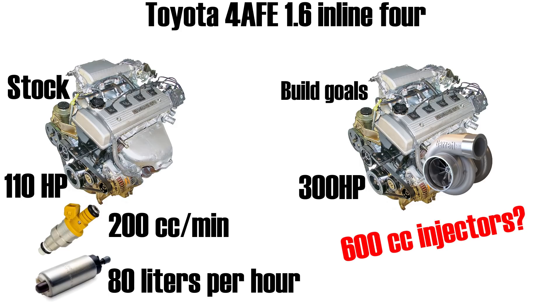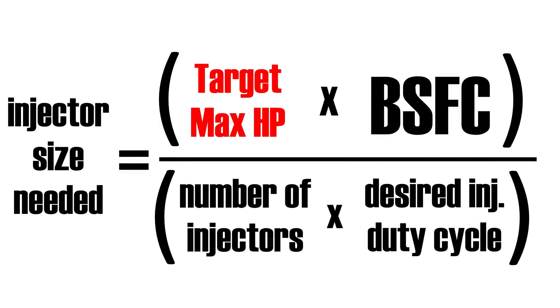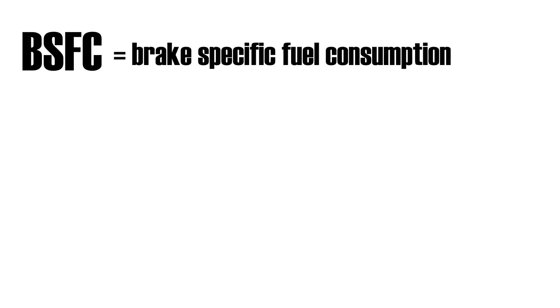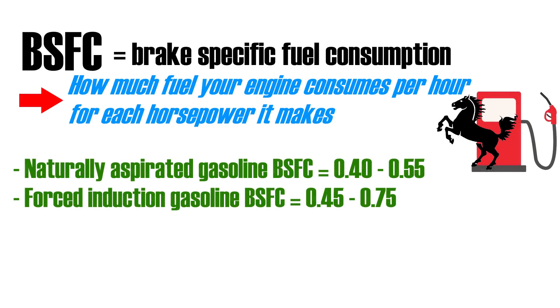To figure out the correct injector size needed, we can use this formula: target maximum horsepower times BSFC, divided by the number of injectors times the target injector duty cycle. BSFC is brake specific fuel consumption — it tells you how much fuel your engine will use per hour for each horsepower it makes. For naturally aspirated gasoline engines this is usually between 0.40 and 0.55, and for forced induction engines it's usually between 0.45 and 0.75.